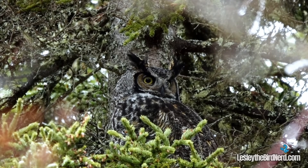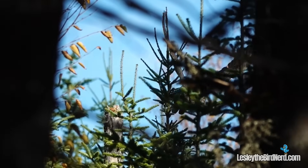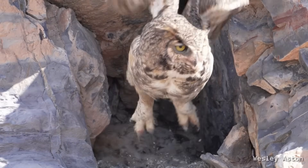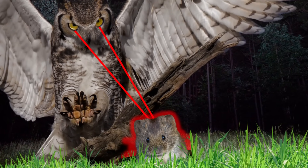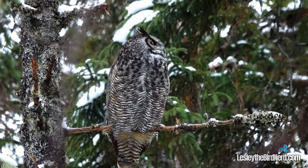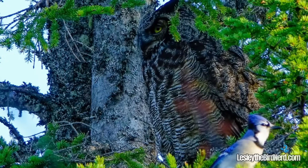As if all these incredible abilities weren't enough, the great horned owl has another eerie trick up its feathery sleeves: it can fly in complete silence. Like all owls, this is thanks to specially adapted flight feathers with serrated edges, a velvety surface, and a soft fringe that break up air turbulence and muffle the sound of their wings. This silent flight lets them glide through the night like ghostly shadows, closing in on unsuspecting prey without a whisper of warning. Standing about one and a half to two feet tall, with a wingspan around four feet and weighing three to four pounds, the great horned owl is an impressive sight to behold.